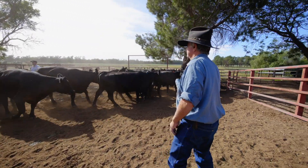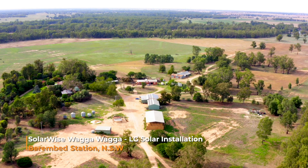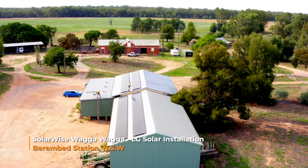Berenbed Station is one of the oldest stations in the Riverina. They're a big cattle station, so he came to us to look at putting solar on the station to help offset some of their running costs for pumps and their workshops. So we helped develop a system to save them some money on the farm.